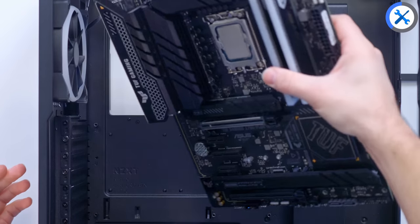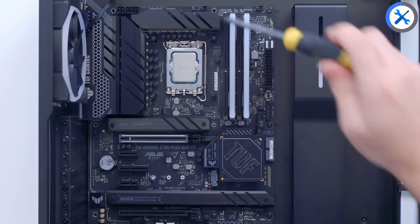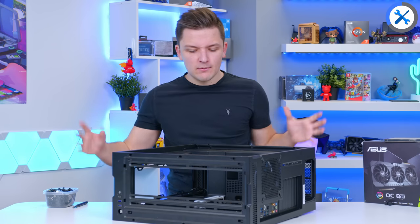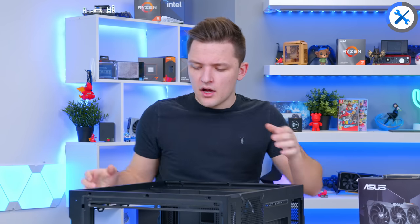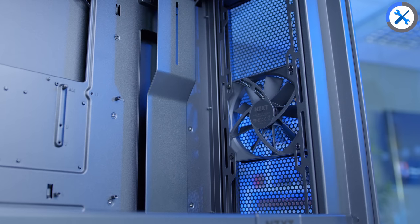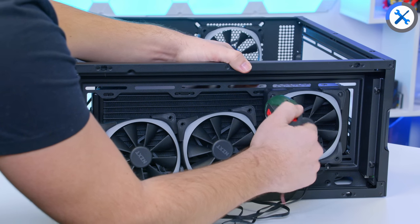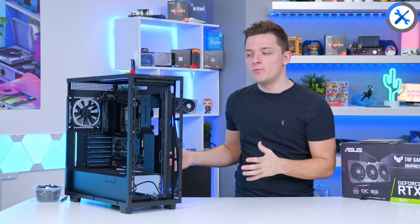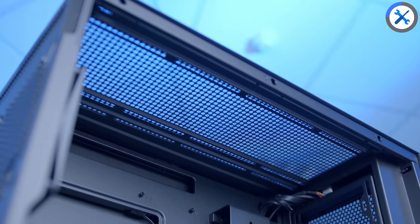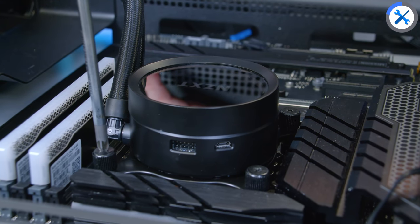Lay the motherboard tray of the case flat on a table to add the motherboard in — that makes life a lot easier. Make sure you've checked that all the standoffs are in the right locations. A cool feature of this board is that it has an integrated I/O shield, which just helps polish things off and makes building easier. I'm going to go ahead and pop in the CPU cooler next. I'll pop the cooler in the front with the fans on this side and the radiator just behind — that gives us better airflow, better aesthetics, and fresh cool air from outside the case to cool the processor via the radiator.